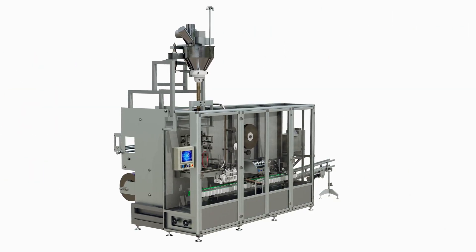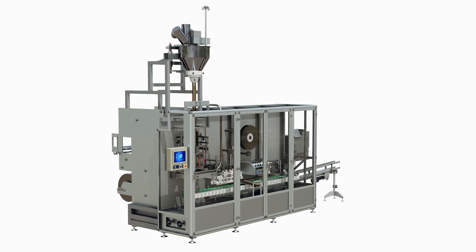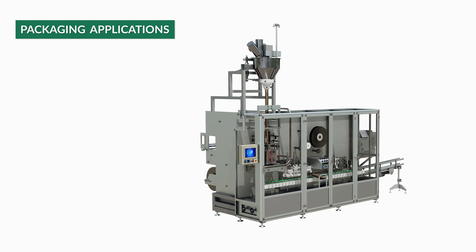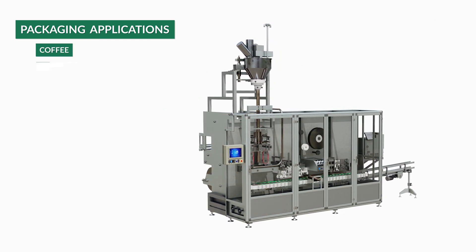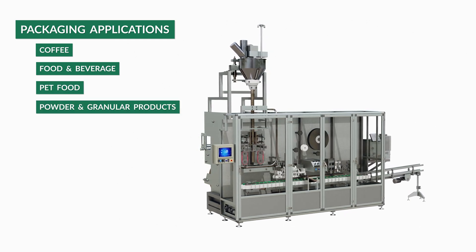Fresco's G14 is an automatic form, fill, and seal retail bag machine featuring advanced technology with a finishing conveyor to create consumer-desired finishing features and very attractive high-end bags for the coffee, food and beverage, pet food, and powder or granular ingredients markets.